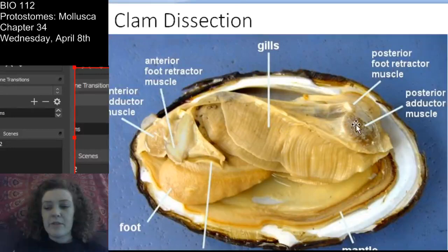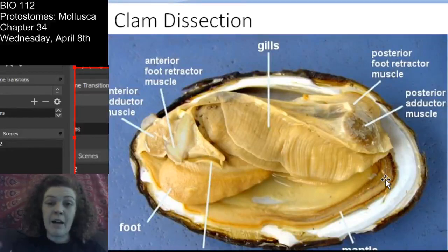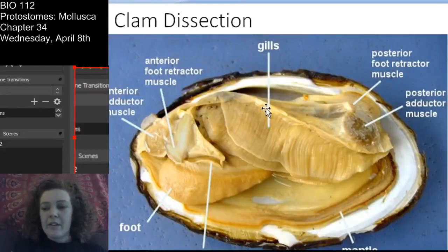Here you have the adductor muscles, gills, and I'll point out the retractor muscles here and here. Here is the muscular foot - you see it's connected all the way back. And here is the mantle - if you open up a live bivalve you'll see a fleshy tissue that the shell is clearly growing out of. That is the mantle. Those are the parts I really want you to know.